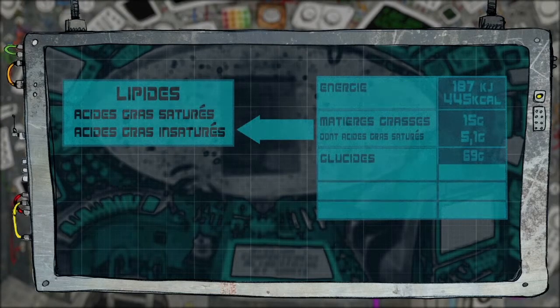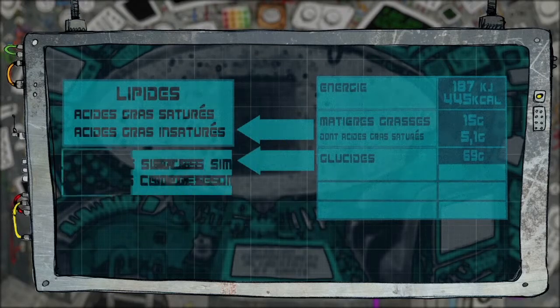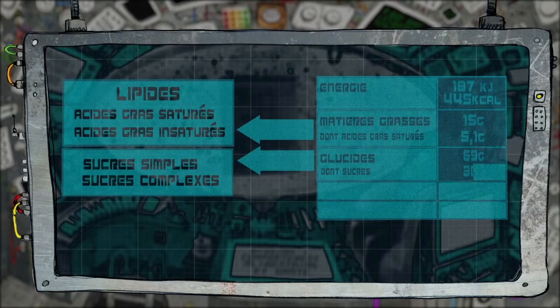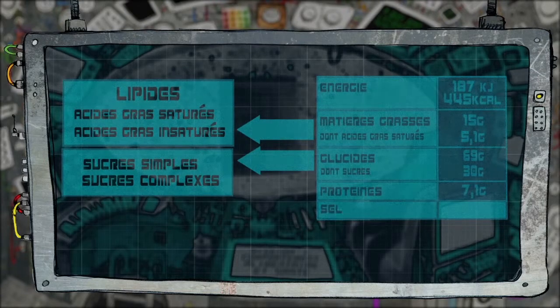La quantité de glucides, communément appelés sucres, qui se composent de sucres simples et de sucres complexes. Ce sont les quantités de sucres simples qui doivent aussi apparaître sur les étiquetages. Et pour finir, la quantité de protéines et de sel.